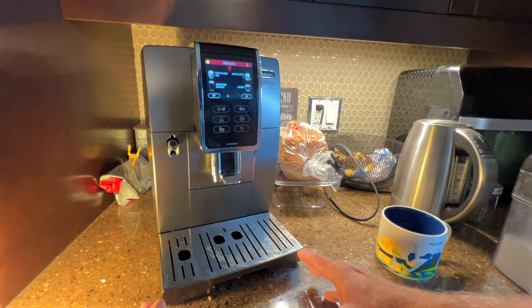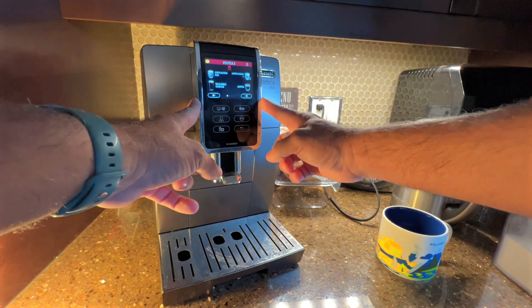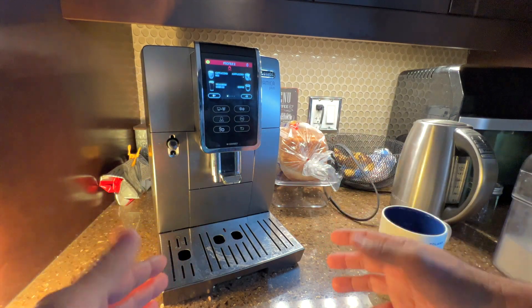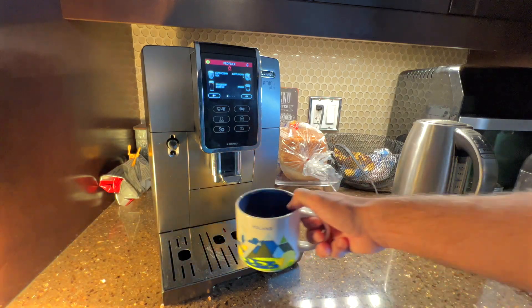My very favorite thing about the De'Longhi Dynamica Plus is the amount of different profiles you can have. You can customize your own profiles for different members of your family, or just have different altogether coffees that you prefer.